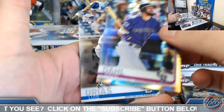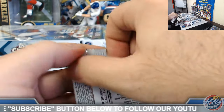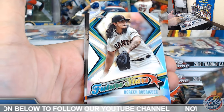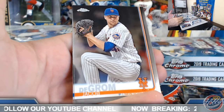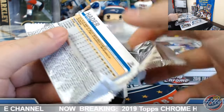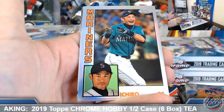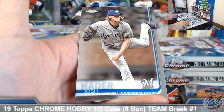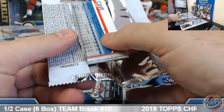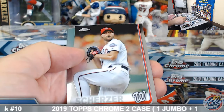David Dahl prism. Derrick Rodriguez Future Stars and base. Yusei Kikuchi 84 Chrome — three nice ones there for the Mariners: Sheffield and Kikuchi. Eddie Encarnacion refractor.